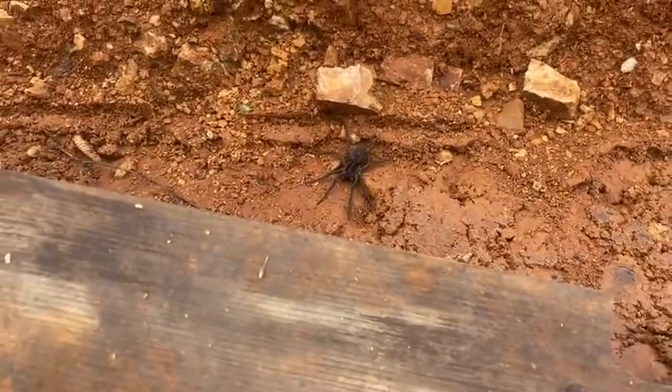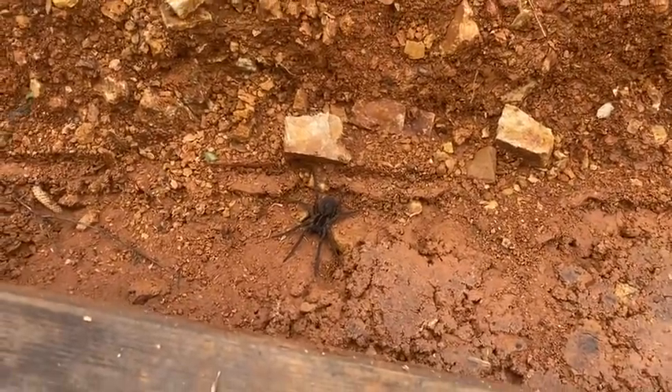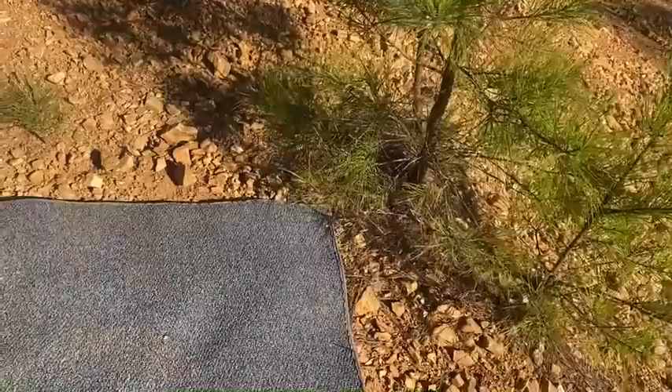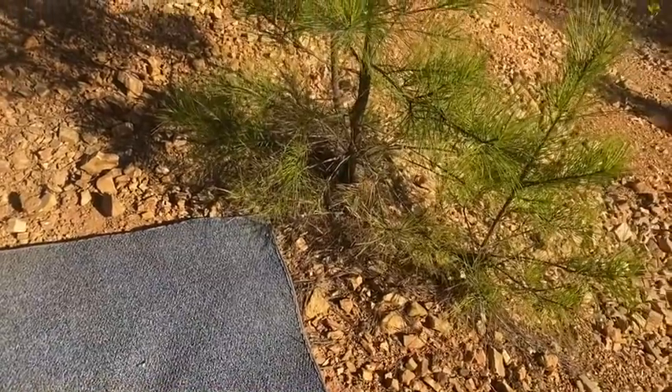That is a big spider — I'd say four inches from the front foot to the back foot. Kelly just moved a box and it came out. That's hilarious — yeah, real funny. That little thing's fast! I'm not going back by him. Why you gotta run towards me?